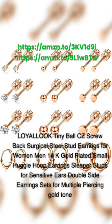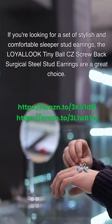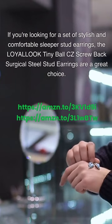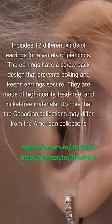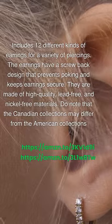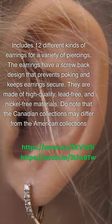Loyalook Tiny Ball CZ Screwback Surgical Steel Stud Earrings — 14K Gold Plated Small Huggy Hoop Earrings Sleeper Studs for Sensitive Ears, Double Side Earrings Sets for Multiple Piercing, Gold Tone. This set includes 12 different kinds of earrings for a variety of piercings. The earrings have a screwback design that prevents poking and keeps earrings secure. They are made of high-quality, lead-free, and nickel-free materials. Do note that the Canadian collection may differ from the American collection.